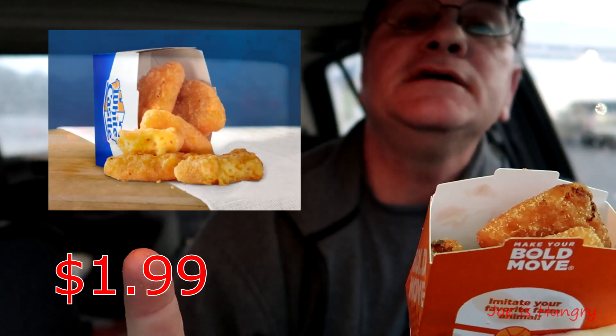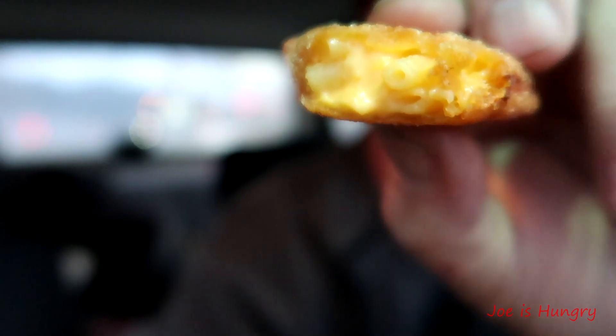For two bucks you get a little package of five of the macaroni and cheese tots — they're deep fried. This is what they look like and this is what they should look like. Let's give them a little taste test. They cooked them fresh. They definitely got macaroni and cheese in them — you can see it right there, macaroni and cheese hanging out of them. Burning my mouth.